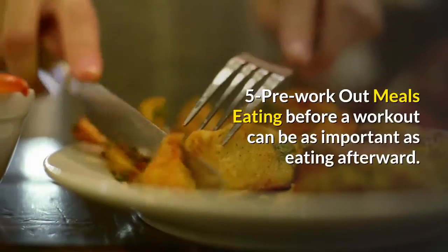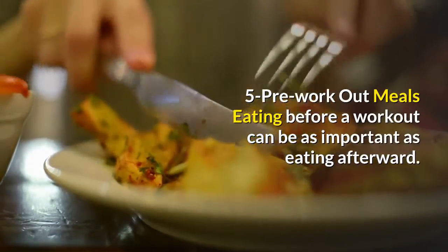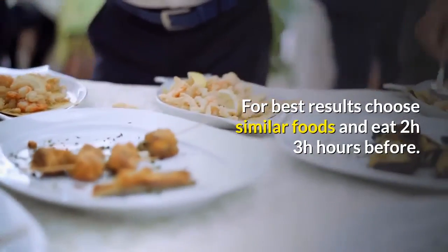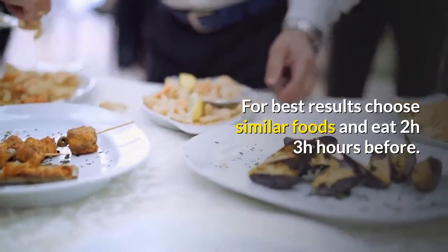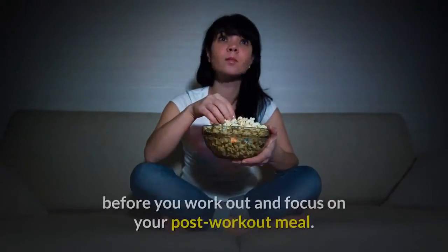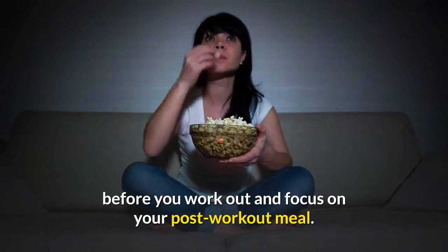Pre-workout meals: eating before a workout can be as important as eating afterward. For best results, choose similar foods and eat 2–3 hours before. If you can't do the timing, eat a small snack before you work out and focus on your post-workout meal.